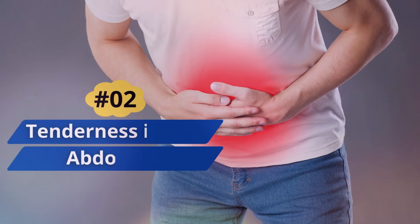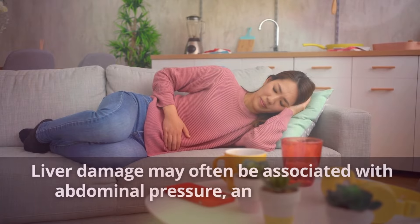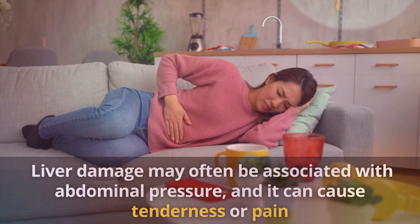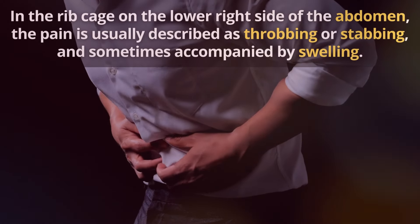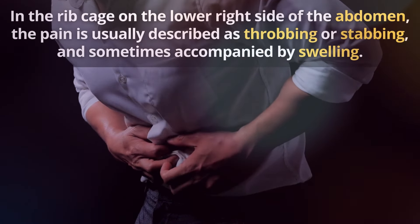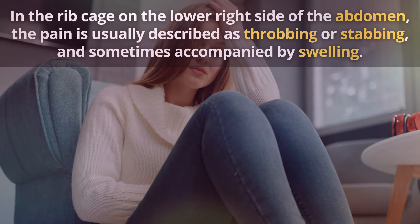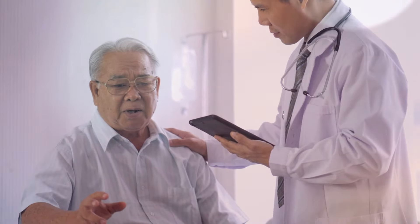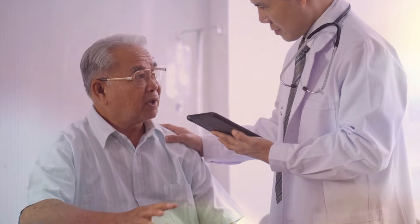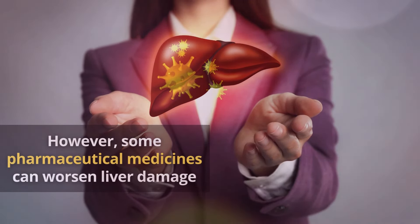Number 2: Tenderness in the Abdomen. Liver damage may often be associated with abdominal pressure, and it can cause tenderness or pain. In the rib cage on the lower right side of the abdomen, the pain is usually described as throbbing or stabbing, and sometimes accompanied by swelling. The pain may come and go, and doctors may prescribe pain relievers before they diagnose liver damage. However, some pharmaceutical medicines can worsen liver damage.